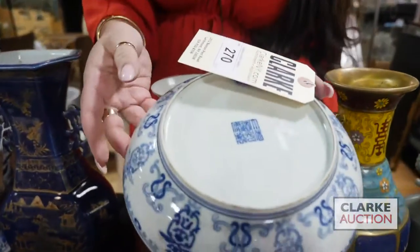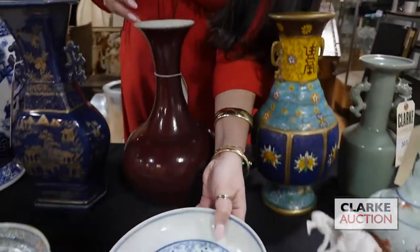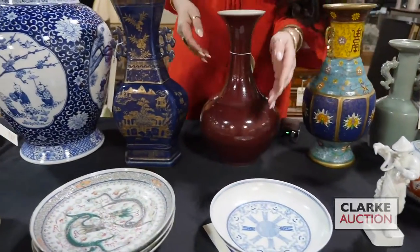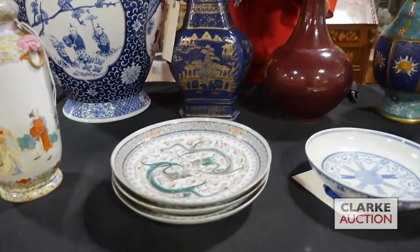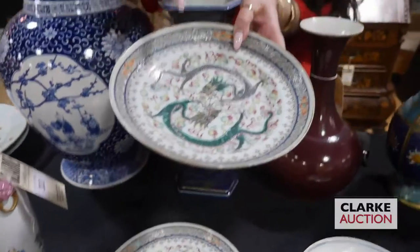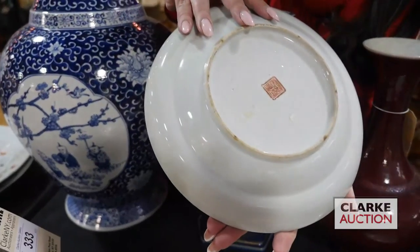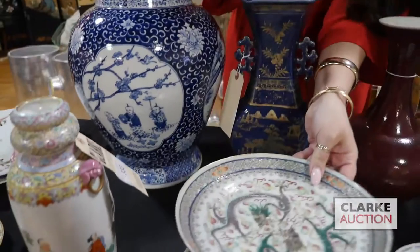We have lotted for the sale already. Our auction preview is this weekend and this is at 300 to 500. Here we have three dragon plates. So these are Chinese and they are enamel decorated — you can see the dragons chasing a flaming pearl — and they are signed to the underside. These three together are at 300 to 500.